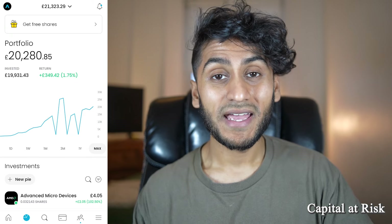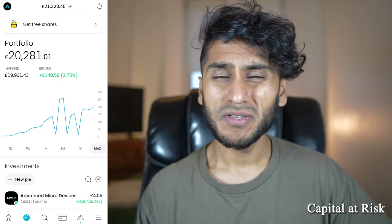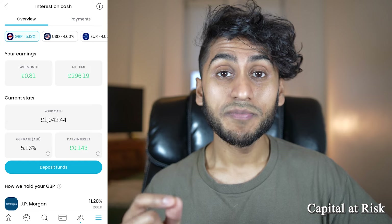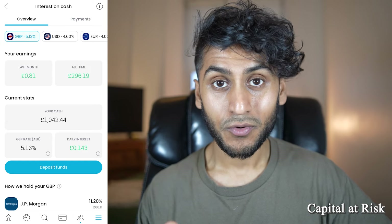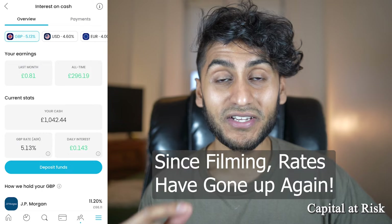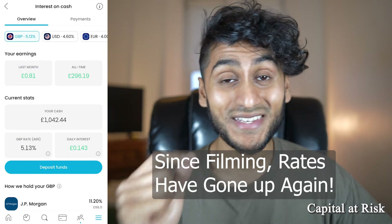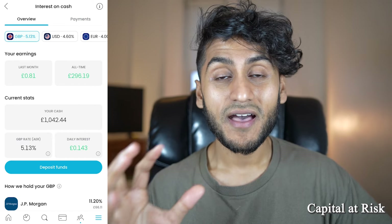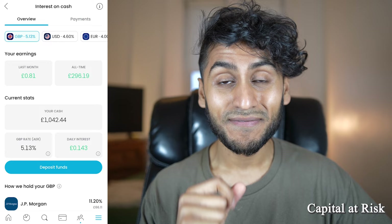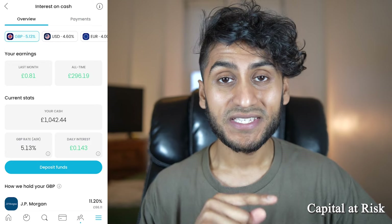Here is my Trading212 invest account. I might go into my ISA account later to show you a few other features, but most of them will be available in the invest account as well as the ISA. The first thing to note, which might not necessarily be an update via the app store or Google Play Store, is that Trading212 has increased interest rates once more. The central bank rates are 5%, but Trading212 is giving you an annual equivalent rate of 5.13% on your uninvested cash.